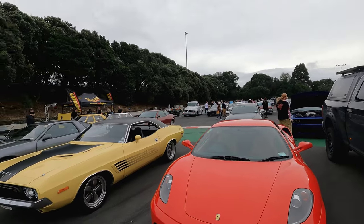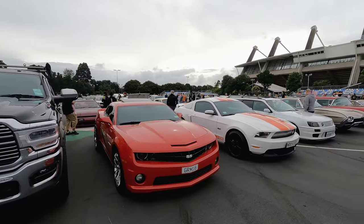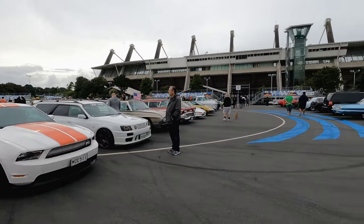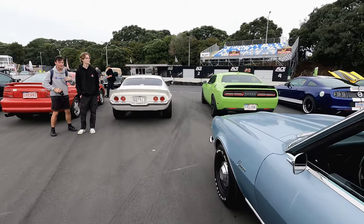There is literally anything and everything here. It's good because it's all good vibes and people that share the same passion. Really cool stance on this Camaro here — 1970.